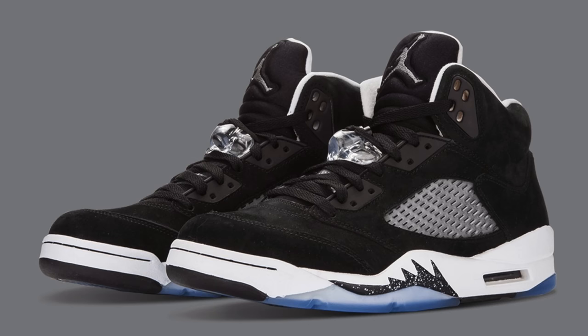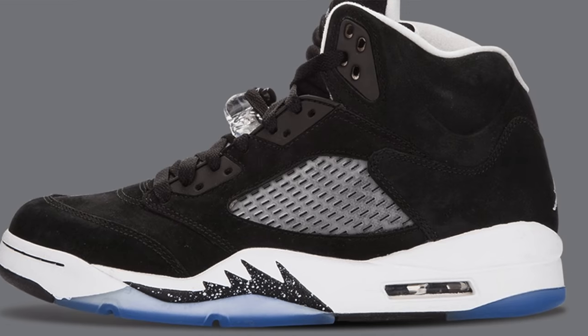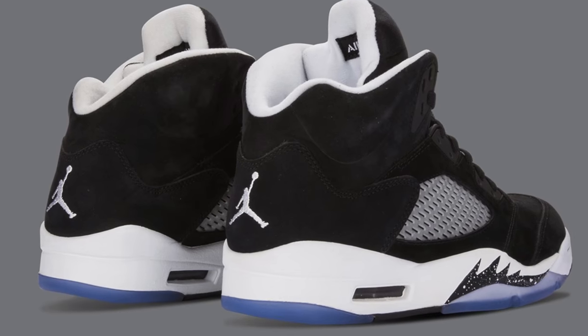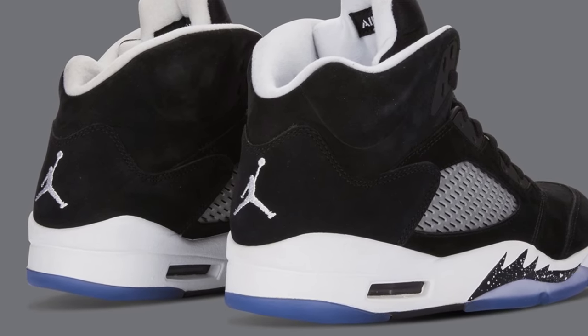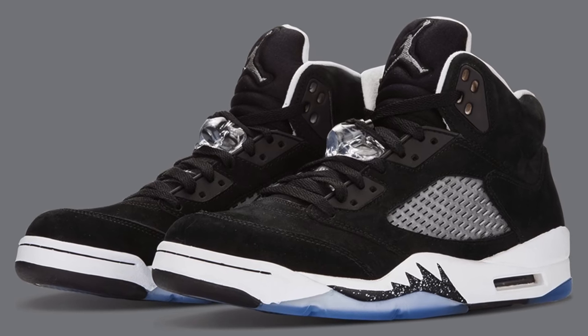Speaking of shoes releasing in 2021, it looks like we're getting another release of the Air Jordan 5 Oreos. I actually got a pair back in 2013 at White Marsh Mall on the way back from college, and it's definitely one of those shoes I wish I had another pair of because I got rid of my original. So I'm actually very excited about this release. According to houseofheat.co, the shoe is expected to return in its original makeup, looking almost identical to the 2013 pair. I love the black suede upper with the white midsole and those black shark teeth with white speckles. The shoe should be releasing in July 2021.